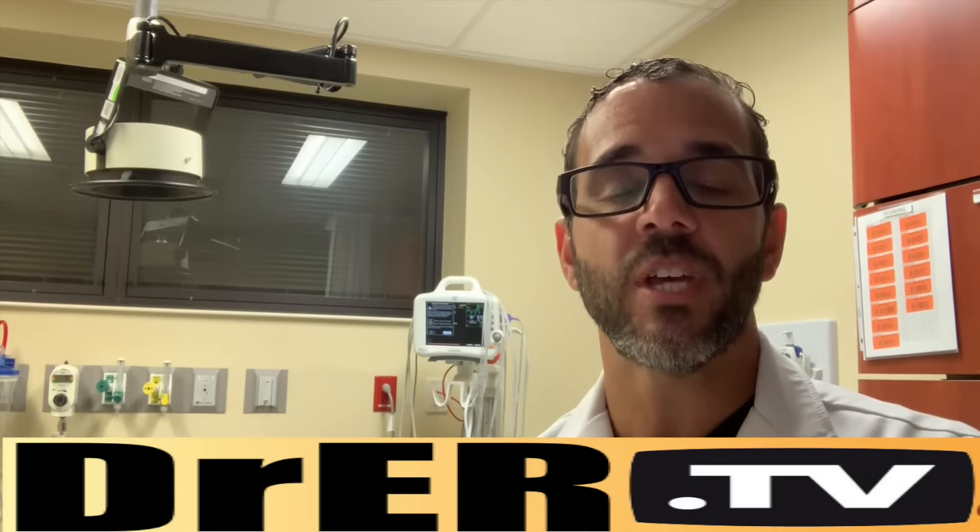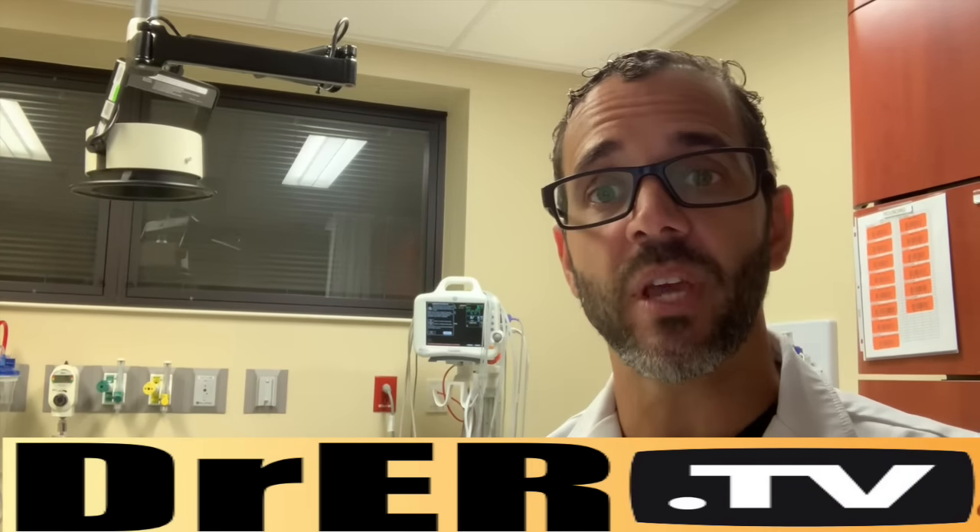Hello everybody, Dr. Carlo Oger. In this patient education video, we are going to see the hypothetical case of a male patient in his 40s who presented with sore throat for the last 24 hours, and then a sore and scratchy feeling like he was swallowing something in the back of his throat.